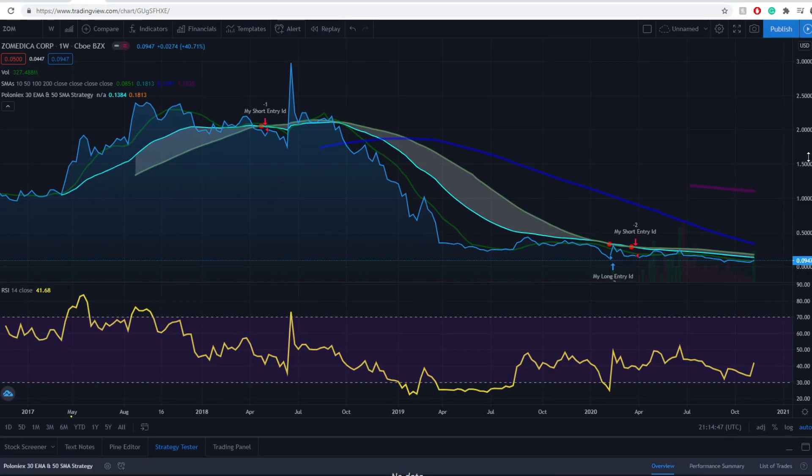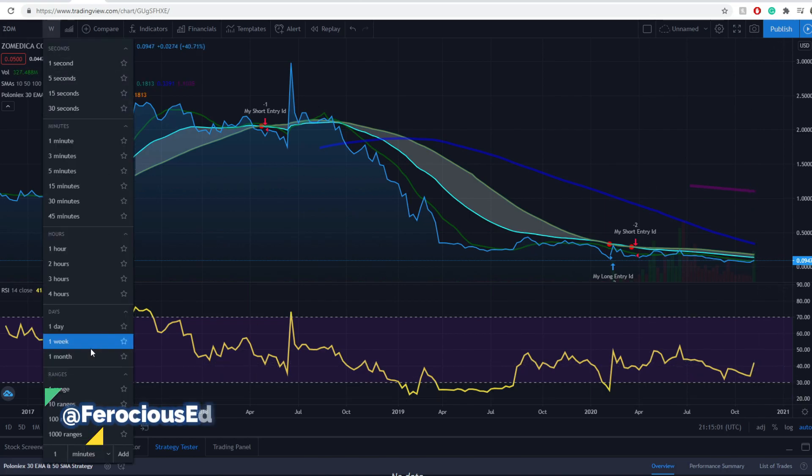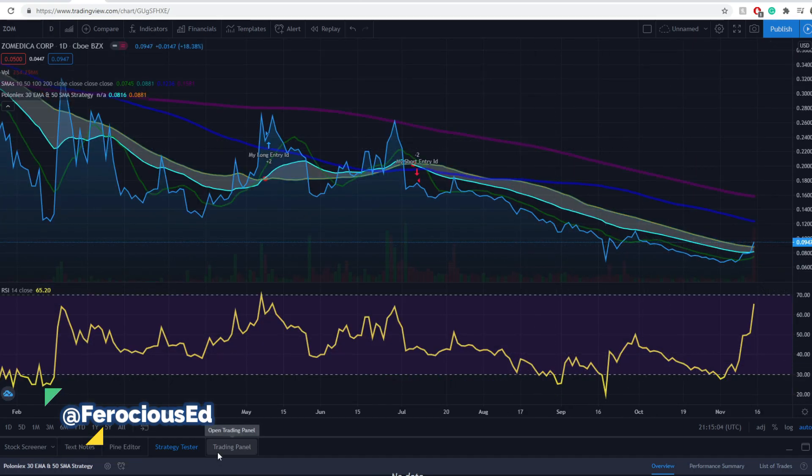On a one-week perspective, the moving averages look bearish — they're all pointing downwards, that's a negative sign. On the RSI, it's been trading around this level, which is considered somewhat of a resistance, so we can expect it to fall back. We need to look into a one-day perspective because the setup doesn't look that good on the one-week.